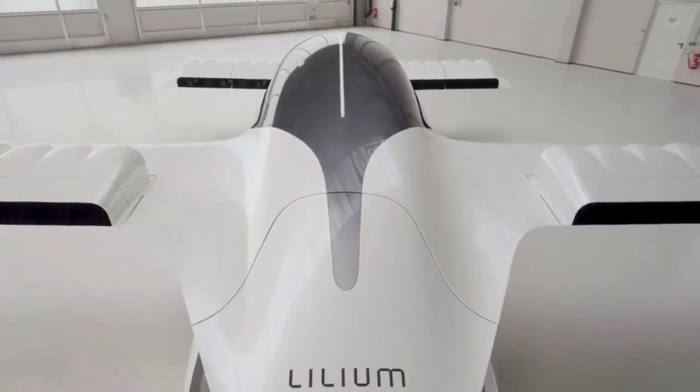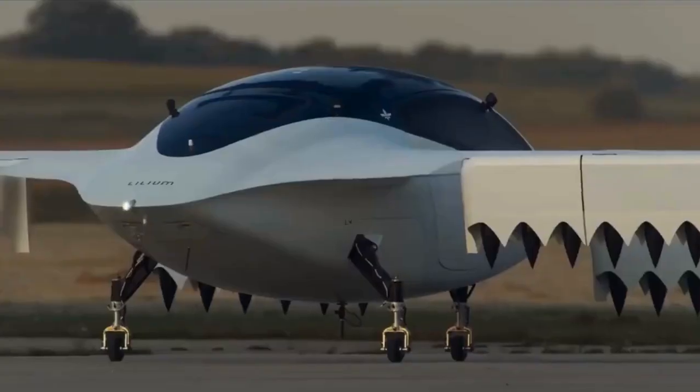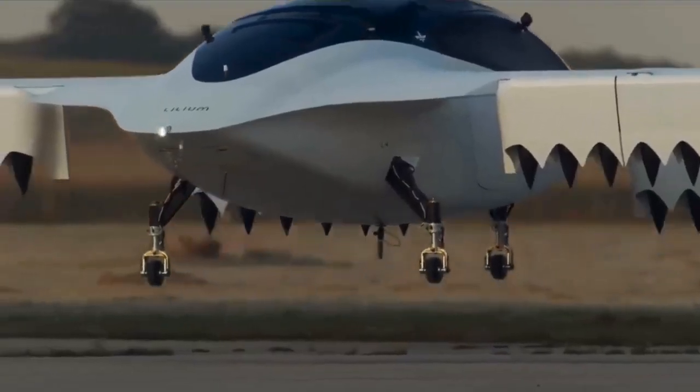The jet's wingspan is 33 feet, and it has a length of just 34 feet — relatively small for a jet of its capacity.